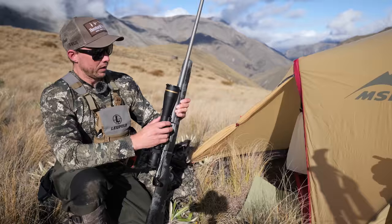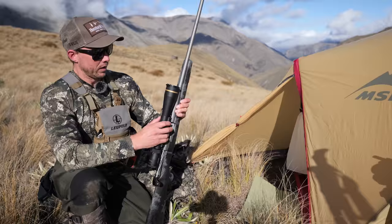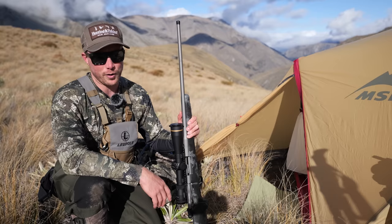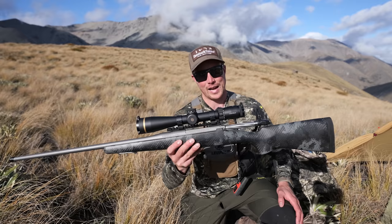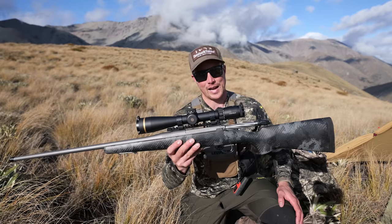I brought my Bergara Mountain 2.0 on this trip - the 300 Win Mag. The country is pretty open and if I'm targeting a big stag, the 300 Winchester Magnum is the rifle I want to be sitting behind. That's my old trusty Mountain 2.0 from Bergara with a Leupold VX5 on top. It's quarter to four - let's get the pack on and head up the hill to start glassing into the catchment.